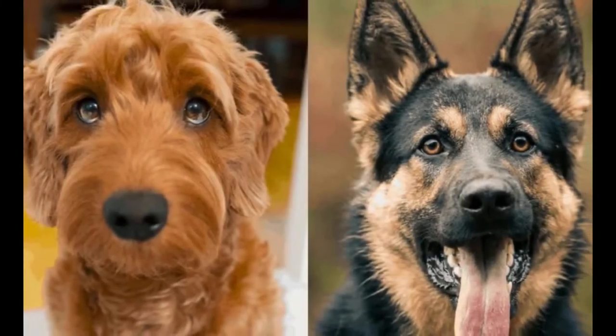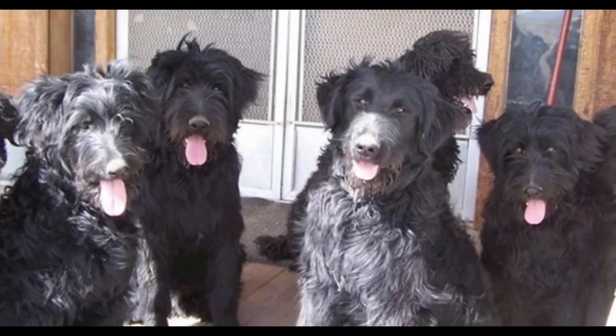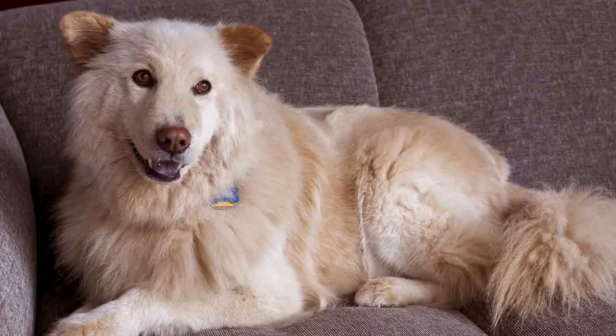The medium-length coat of the Shepherd Doodle makes for a low-maintenance dog, and infrequent brushing is usually enough to keep both parent breeds' coats healthy and shiny. When shedding does occur, it's very minimal and typically occurs during seasonal changes, i.e., spring and fall, which makes grooming this type of mixed breed less stressful.